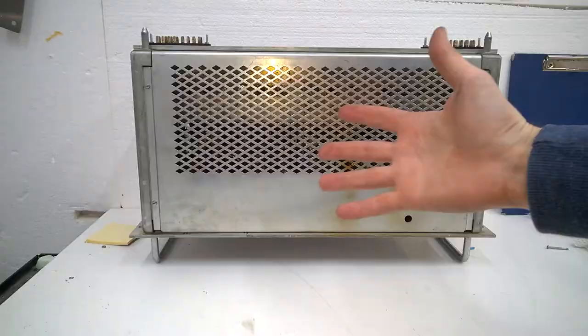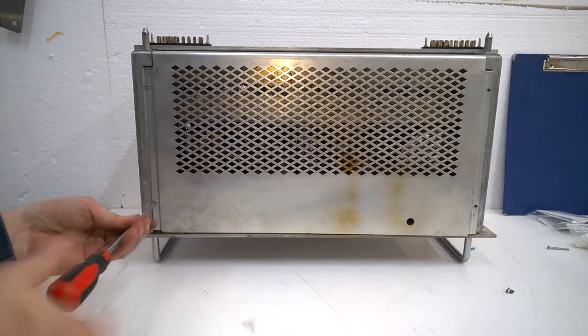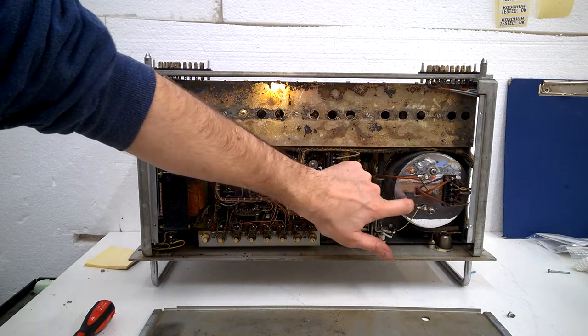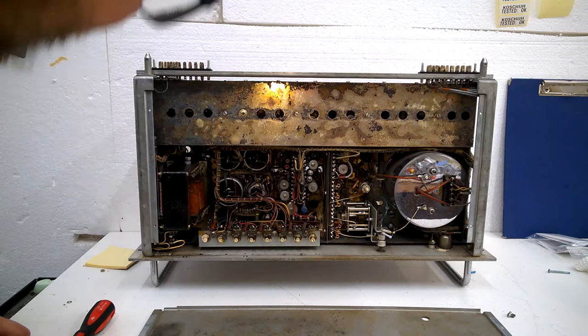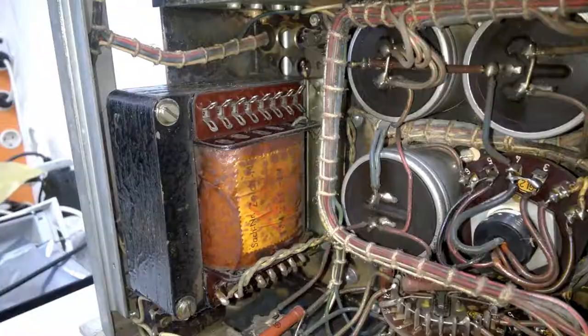Do you want me to have a look inside? Okay, let's do it. Here's the oven assembly - it's a serious business. Amazing. Everything is wired by hand, of course.